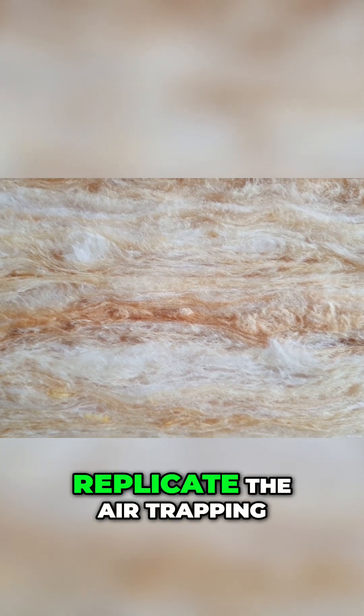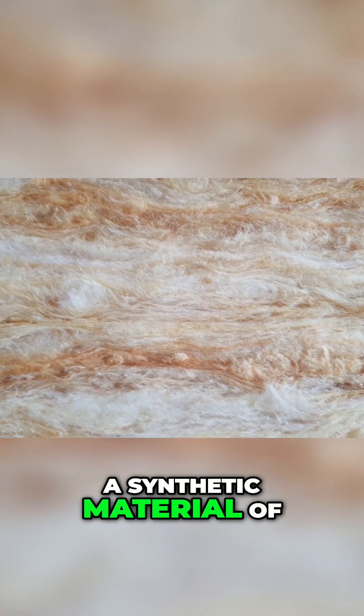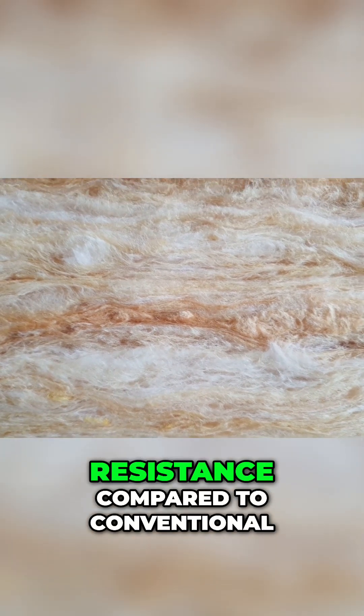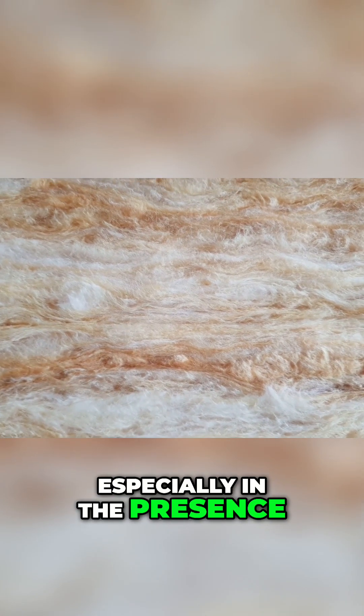If we could perfectly replicate the air-trapping efficiency of sea otter fur, a synthetic material of similar design could potentially offer significantly higher R-values — a measure of thermal resistance — compared to conventional fiberglass or foam, especially in the presence of moisture.